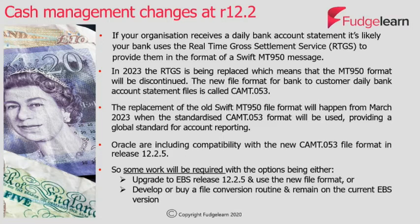The benefit of moving to the new file format for daily bank account reconciliations is that you will get a much richer amount of information coming through on the files. This should help you with your bank account reconciliations and it should also help with fraud detection and reporting.